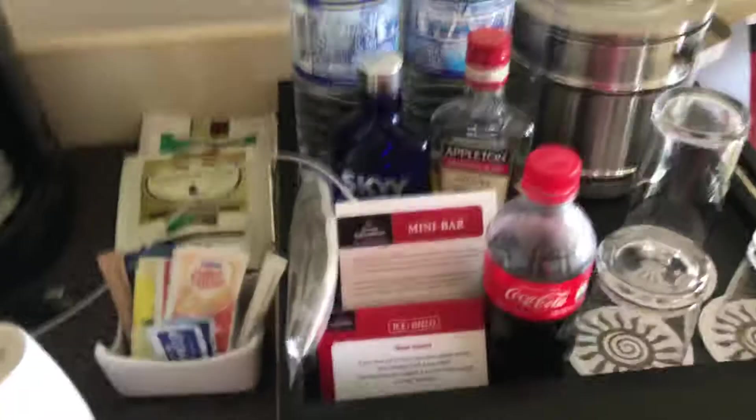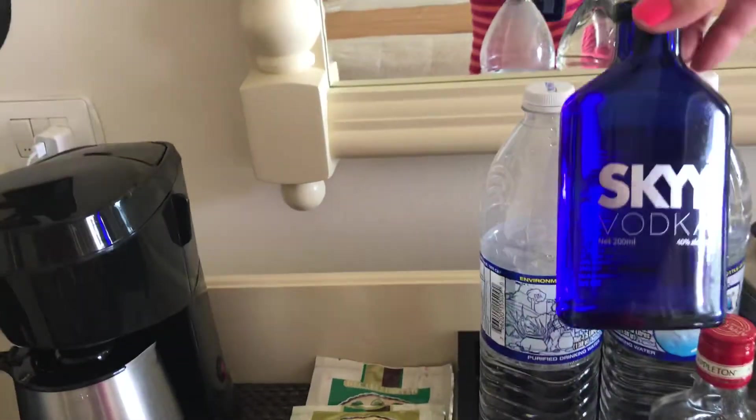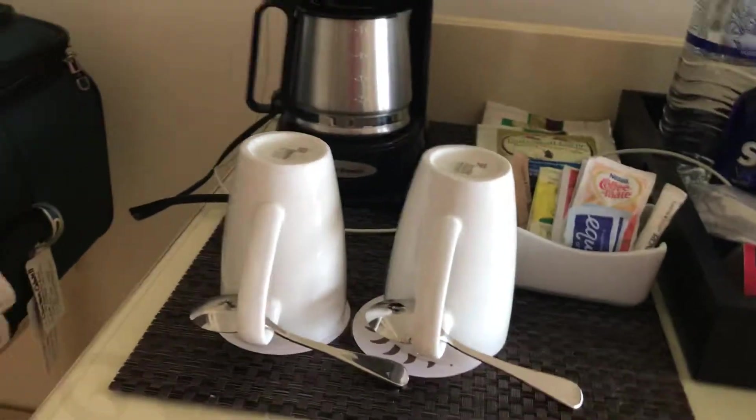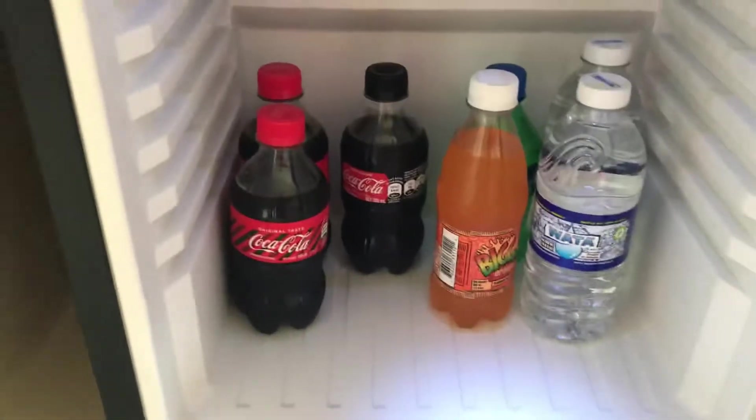Let's take a room tour here. We've got our flat screen TV, a couple drawers there — not a lot. We've got upgraded bar service here on the family side. We had a little bit of this the other night — Appleton rum and some Sky Vodka, but we didn't crack into that. Some water bottles, and nice size mugs for the coffee. It was really great not having those tiny little coffee mugs. Every room has a mini bar — a couple of Red Stripe, some pops. I took a club soda out of there, so it's pretty efficient.